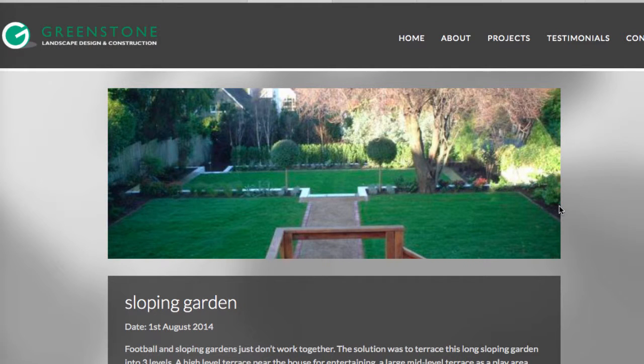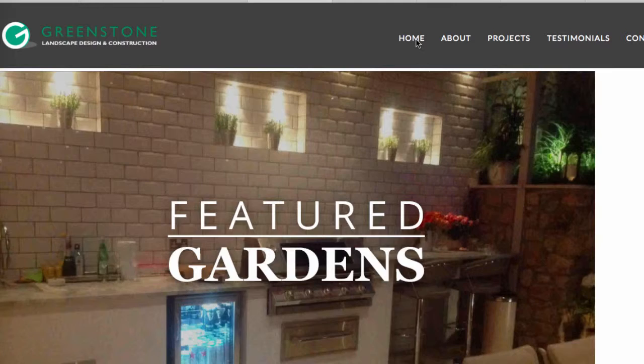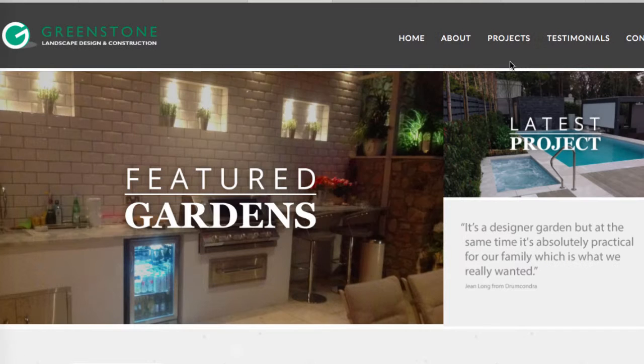The issues: number one, there's no phone number on every page. There is a phone number on the contact page but that's terrible — you really need a phone number on every single page. There's also no form on every page. There is a form on the contact page but it needs to be on every page. As soon as someone sees something they like, they need to be able to phone straight away.